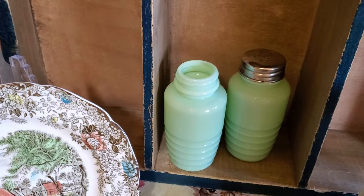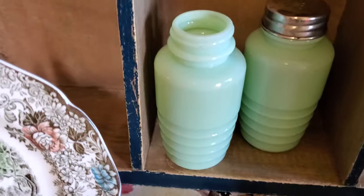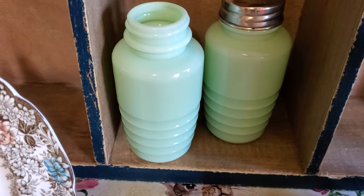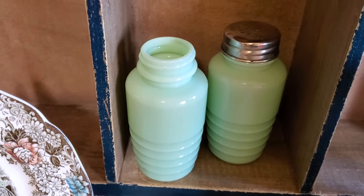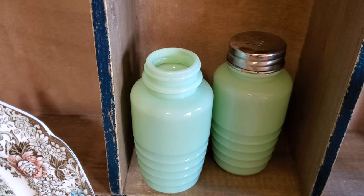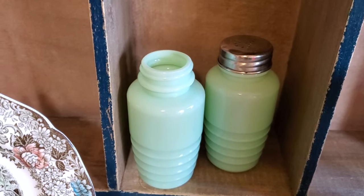Then at the yard sale where I got those silver pieces, I got this salt and pepper. They are the same color — the back one looks darker but it's the way the shadow is. One didn't have the top, and I have no idea whether they're old or new because they're not marked, but they were $1. And the two silver pieces were $1 apiece.